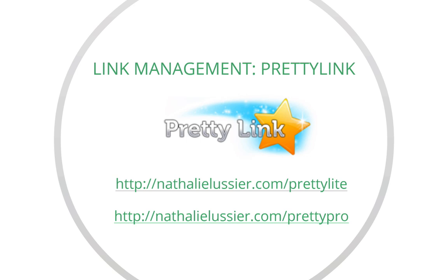It does happen that you're referring to a specific affiliate link and suddenly that provider changes the links they're using. You don't want to have to go back through all your previous blog posts or find all the pages that you were linking from. You can actually just update that link in Pretty Link and it will also track all those changes.